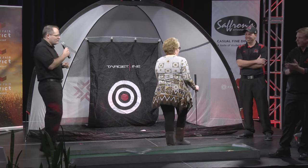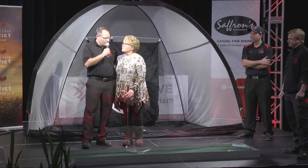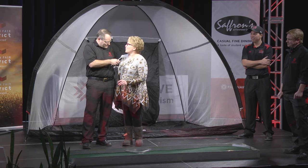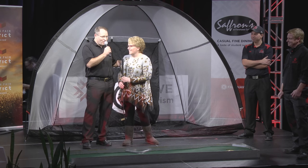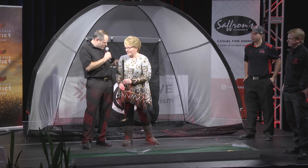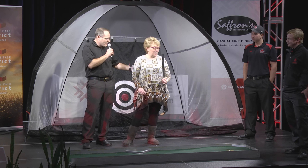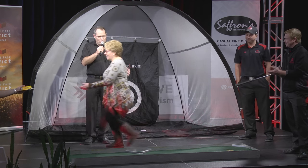We've got a great gift for you. Brenda, what is the best part of golf? The 19th hole — right? We have a 19th hole: it's our clubhouse at Fanshawe College called Saffron's Dining Room. We have a dinner for two and a pack of golf balls for you. Thank you for helping us out, Brenda.